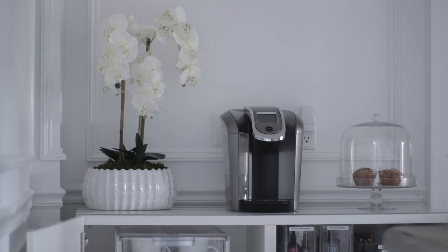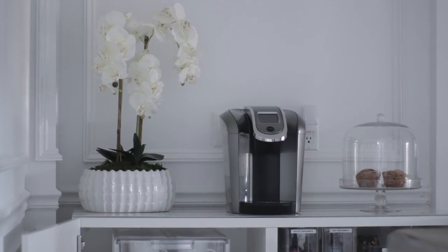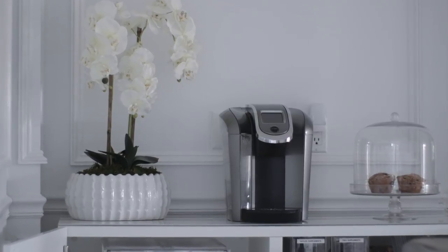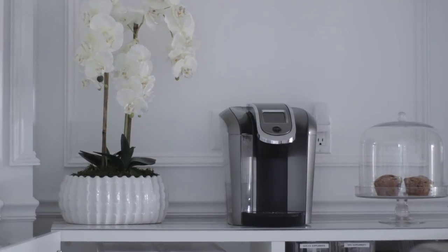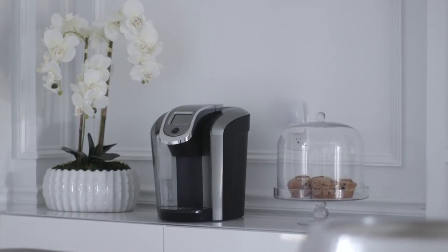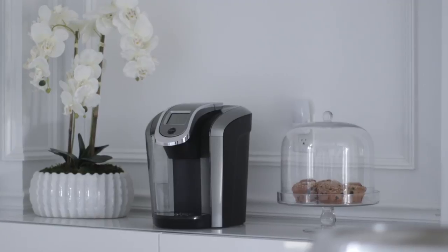Anyway, that is it for my little morning station, coffee bar, coffee station — whatever you want to call it. It just works out really perfectly for us, and I just wanted to show you guys my spin on a modern, minimalistic coffee station.